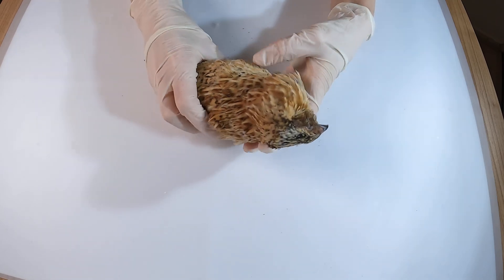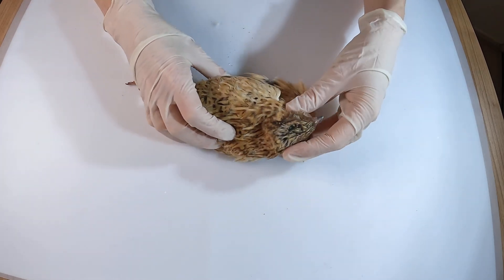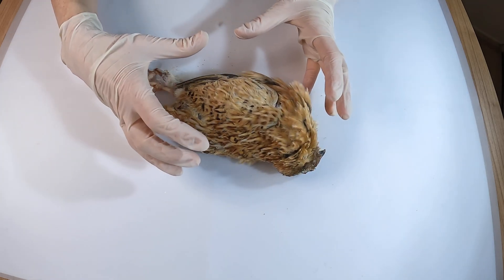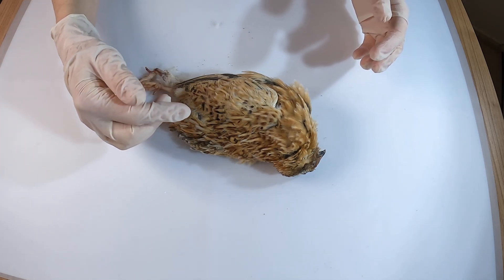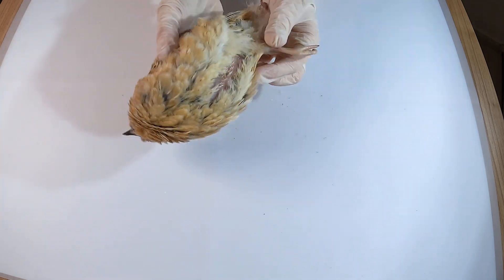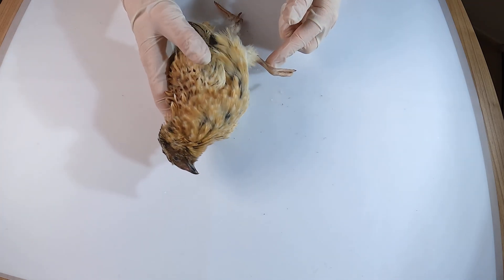Looking at the Japanese quail, its body shape and features immediately reflect its life as a ground-dwelling species. It has a rather plump body, compact and rounded, which gives it a low center of gravity that helps it move steadily and quickly across uneven terrain. It has short but sturdy legs that are built for walking and running, which allows it to quickly dart away from predators.